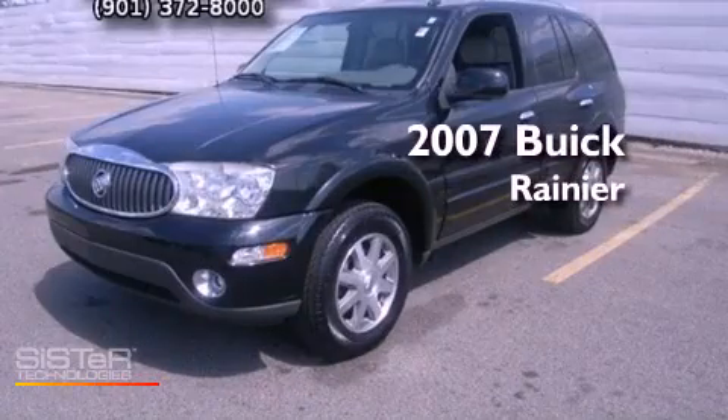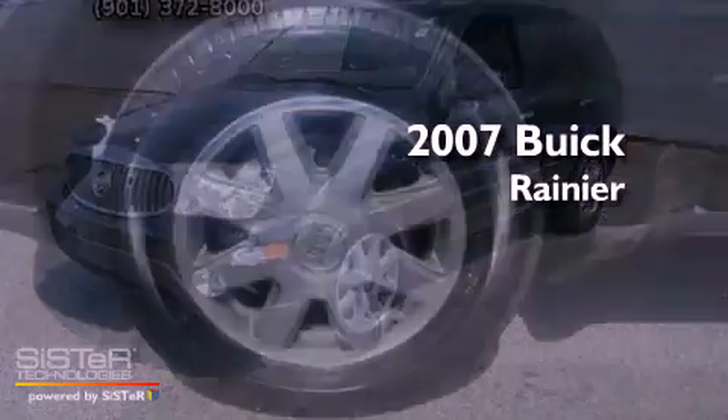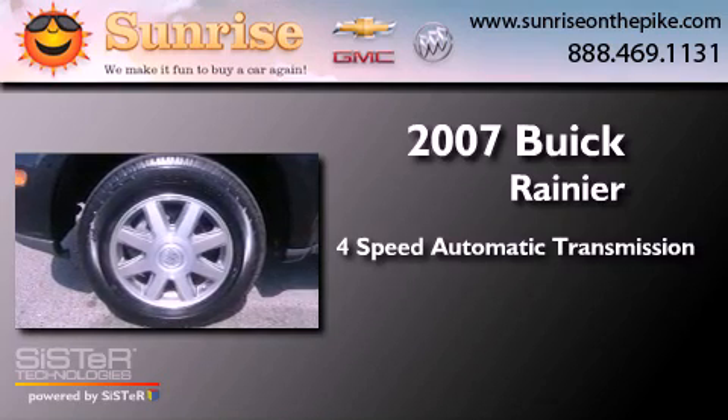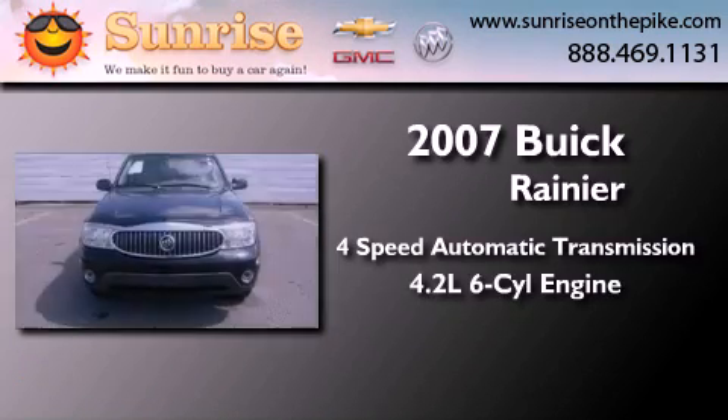This is a 2007 Buick Rainier. This SUV has a four-speed automatic transmission and a six-cylinder engine.